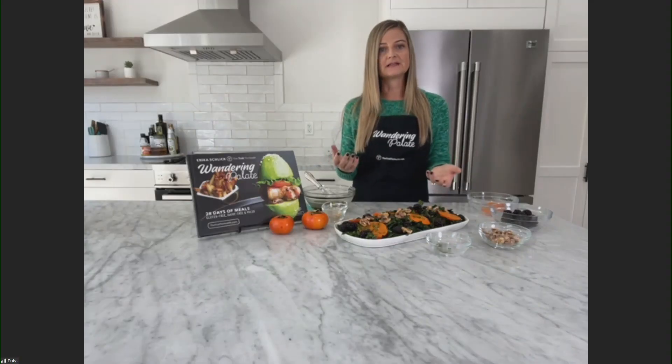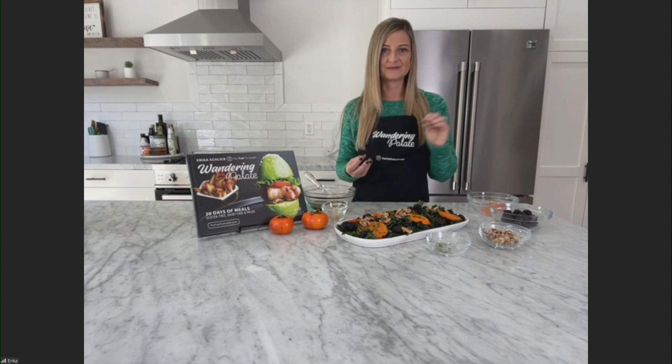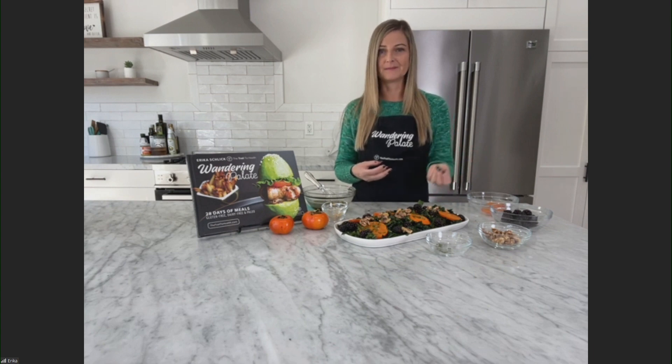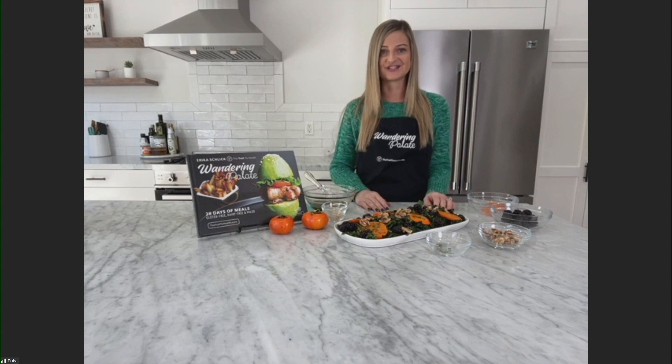When you make the dressing, do you make it in advance so that those flavors all come together, and do you refrigerate it, or make it right before? You can do either. I usually like to make it a little bit ahead of time. You may want to refrigerate it just because of the maple syrup, but if you do, make sure to pull it out about 30 minutes before you serve it, because olive oil can harden a little bit if it gets too cold. I like to toss it right before eating so the berries and the mint don't get too soggy on the salad itself.